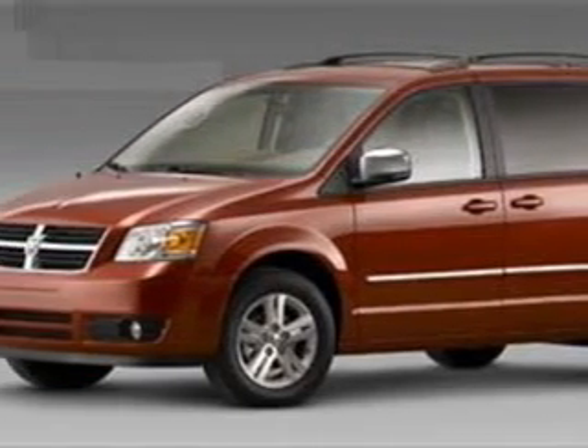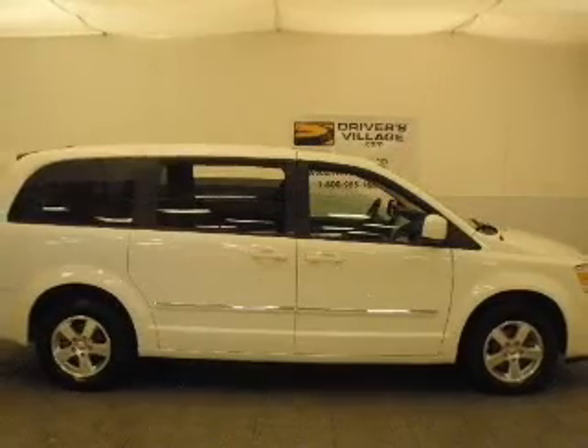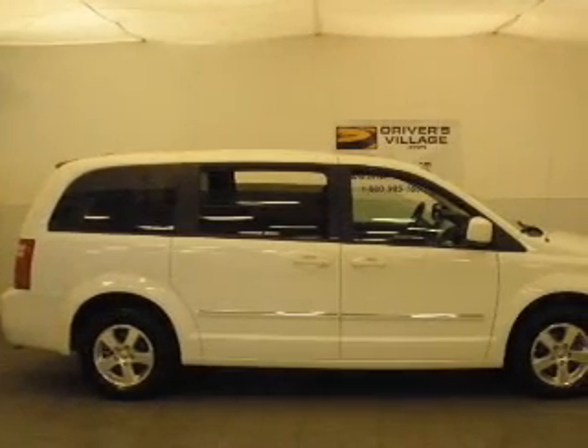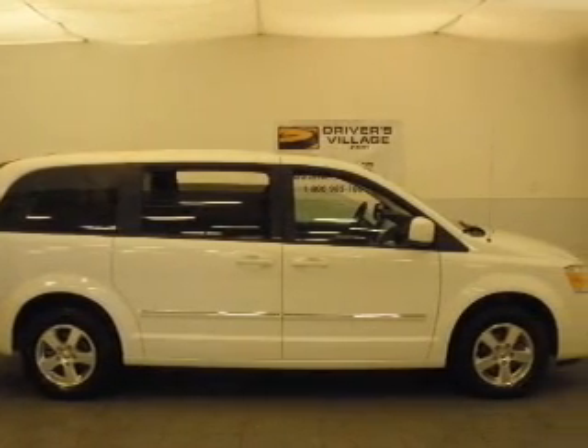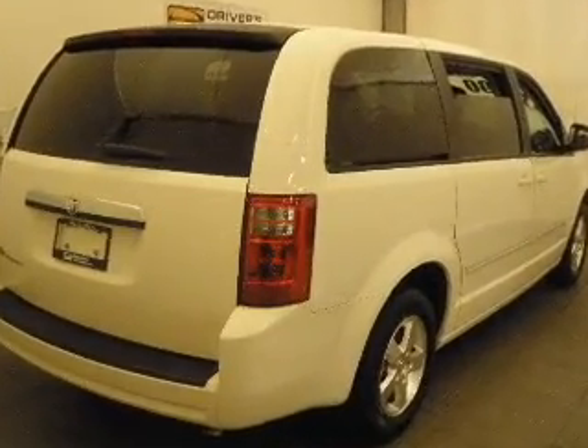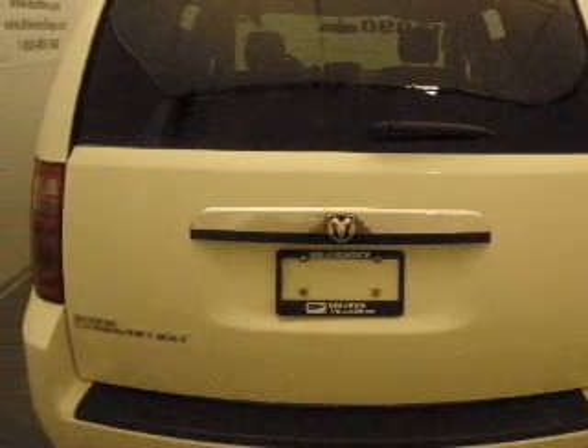Whether heading out on tour or hauling the kids to soccer, this 2008 Dodge Grand Caravan SXT is the vehicle you need. This Grand Caravan has a 3.8-liter 6-cylinder 12-valve engine and a 6-speed automatic transmission, and has a white exterior and an other interior.